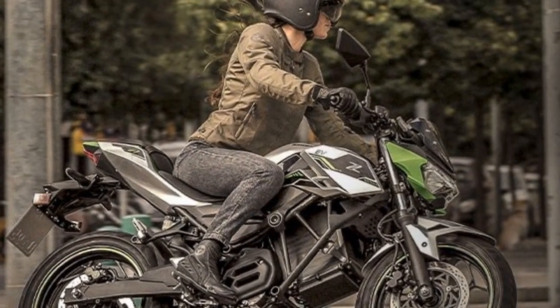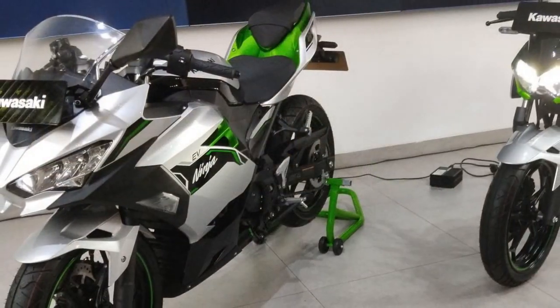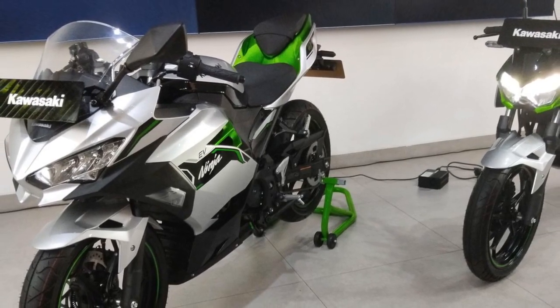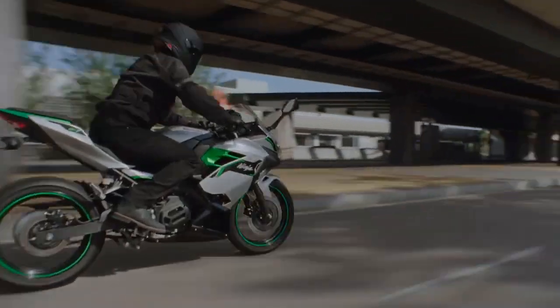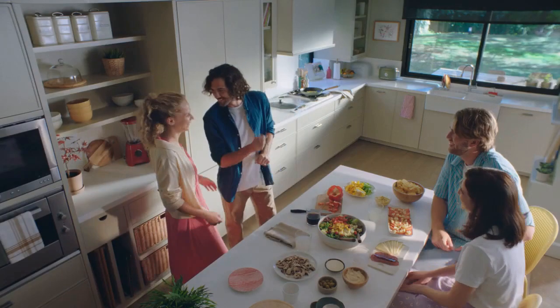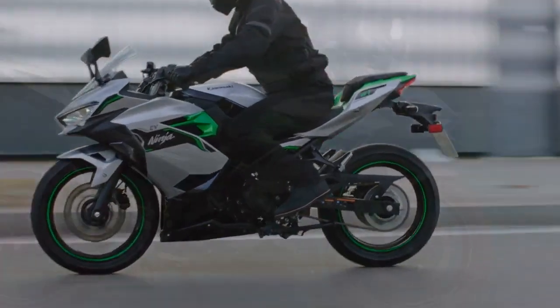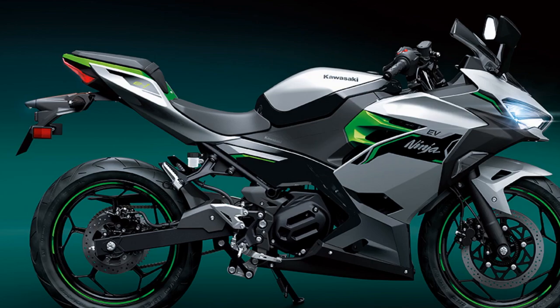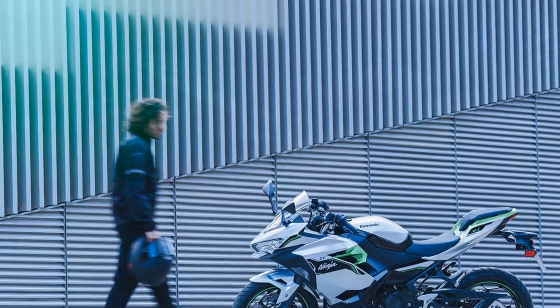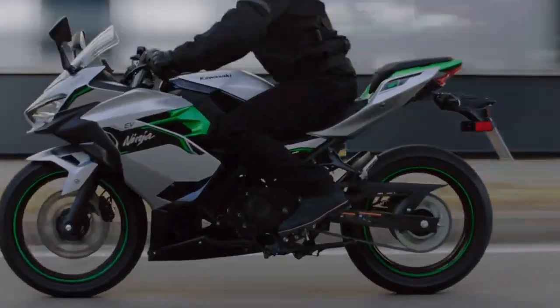The bikes feature removable dual lithium-ion batteries concealed beneath a faux gas tank, each weighing 25.3 pounds. These batteries offer a nominal capacity of 30 Ah and a nominal voltage of 50.4 V, totaling a capacity of 60 Ah. With a claimed range of 41 miles, they're clearly tailored for urban commuting, though planning a midday recharge at work is advisable for longer rides. The batteries can be recharged while attached to the bike or taken indoors, plugging into a standard 120V wall socket. It takes a total of 7.4 hours to fully charge, with each battery requiring 3.7 hours individually.